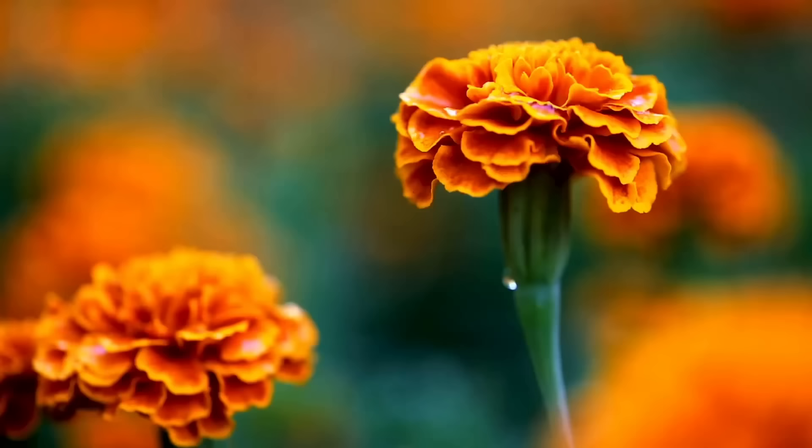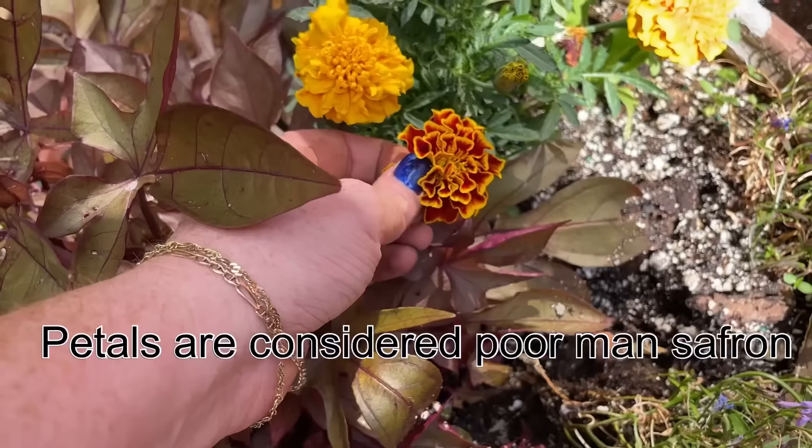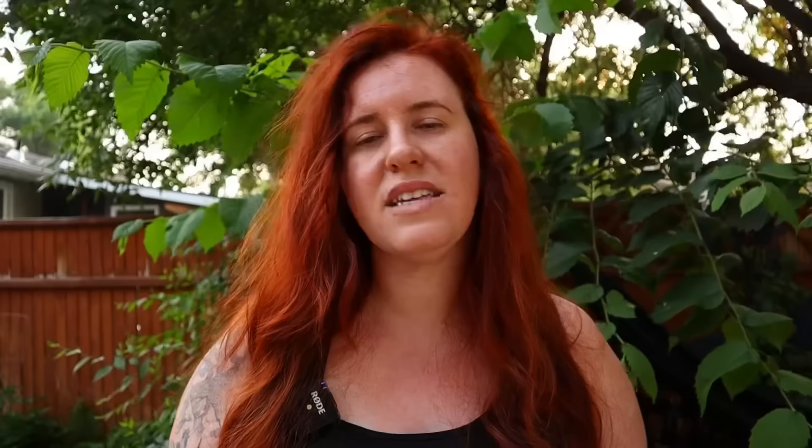Trap cropping simply means planting marigolds to attract bugs in. Once those plants are infested as the preferred food source for these pests, you can then remove those marigolds via composting, trashing and burning them, or spraying them with pesticide — whatever the case is. That's how trap cropping works with marigolds.